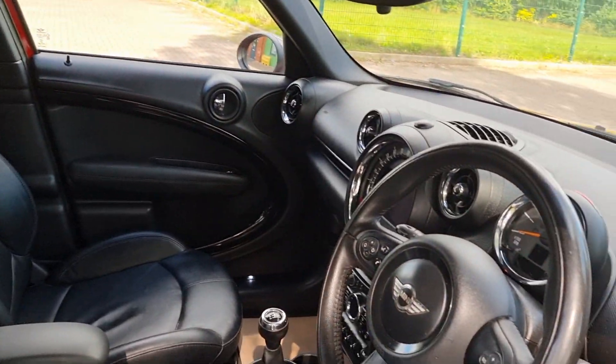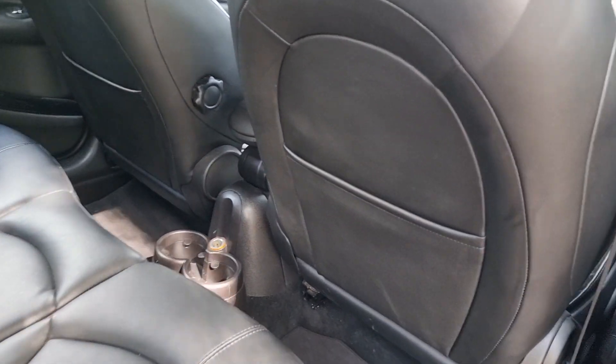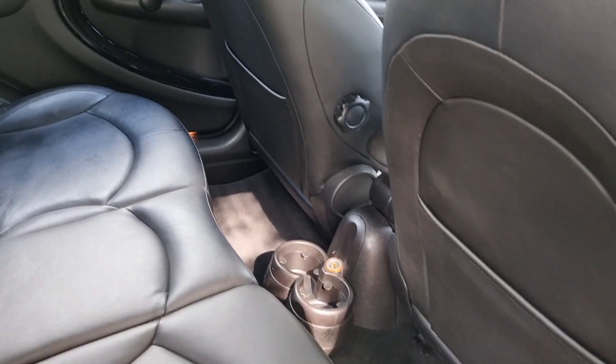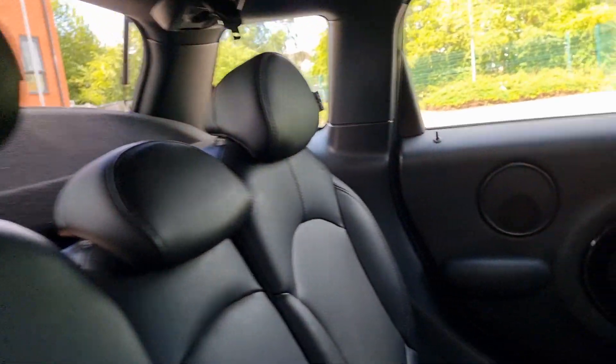Let's take a look in the back of the car. Backs of the front seats — no scuffs, no marks to mention. Lovely order, and so are the back seats. All headrests are present.